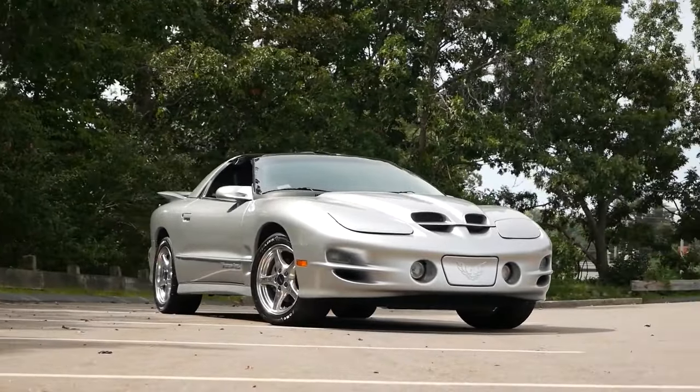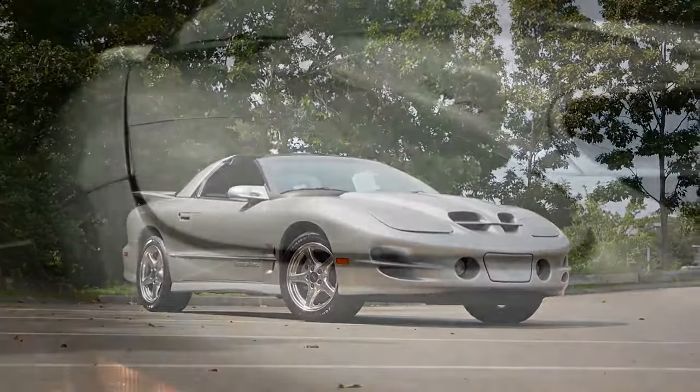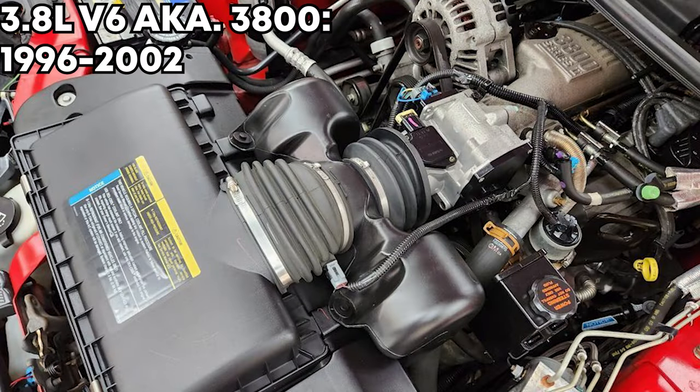The 4th gen Firebird ran from 1993 to 2002 — a pretty good time span, almost 10 years. During that time span they had four different engines you could choose from. The first, and by no means the best, is the 3.4 V6 made from 1993 to 1995, with 160 horsepower and 189 pound-feet of torque. From 1996 to 2002 they had the 3.8 V6, also known as the 3800, with 203 horsepower and 225 pound-feet of torque. If you're looking to get the V6 model, they are still extremely cheap — try to go for the 3800.